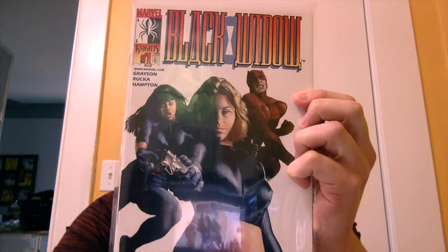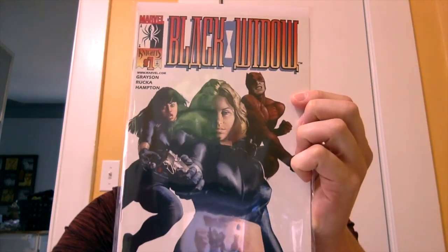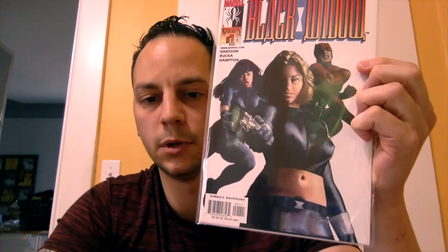If you ever watched Agents of S.H.I.E.L.D. — I loved that series, it was great, sad to see it wrap up — it's highly speculative that Quake's going to be in the MCU going forward. We'll see if that comes to be. I enjoyed watching the character and seeing her progression throughout the series — fun little book to pick up. Next book is the Marvel Knights run of Black Widow issue number one. This is the first mention of the Red Room, and I want to say Yelena Belova's identity is revealed. That's a pretty cool book to pick up.